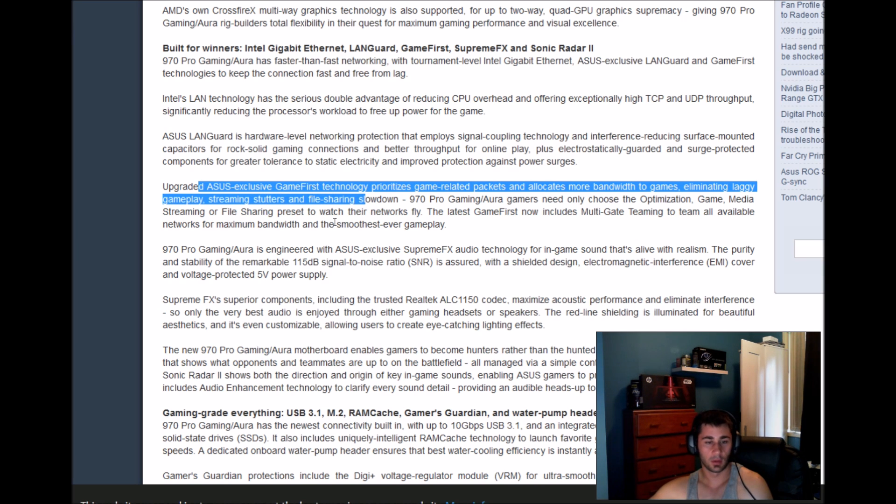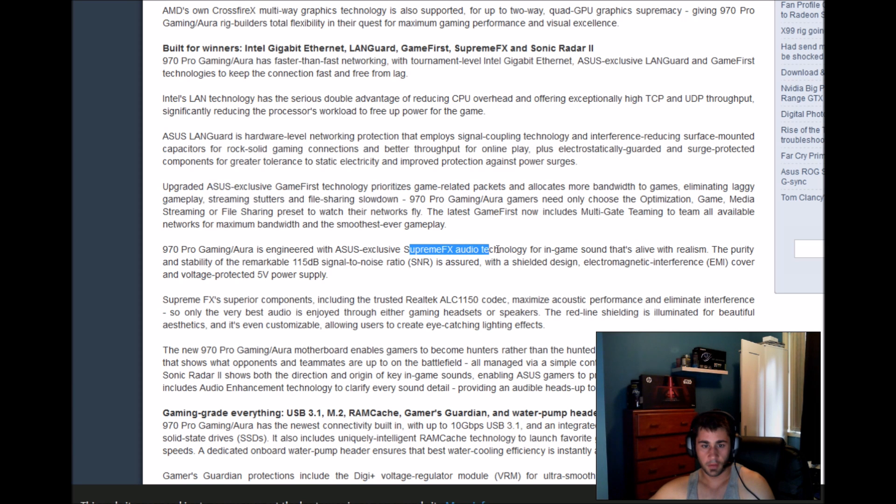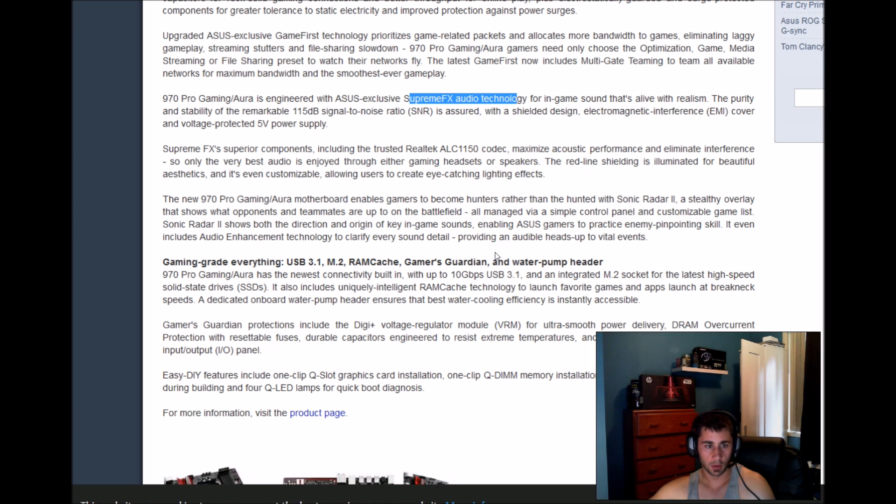I actually have GameFirst and it doesn't really work that much. The board has SupremeFX audio which is actually excellent. The rear shielding is illuminated for a beautiful aesthetic and is even customizable, allowing users to create eye-catching lighting effects.